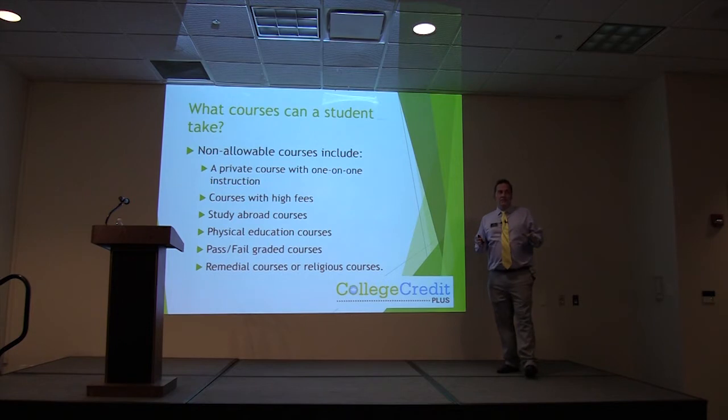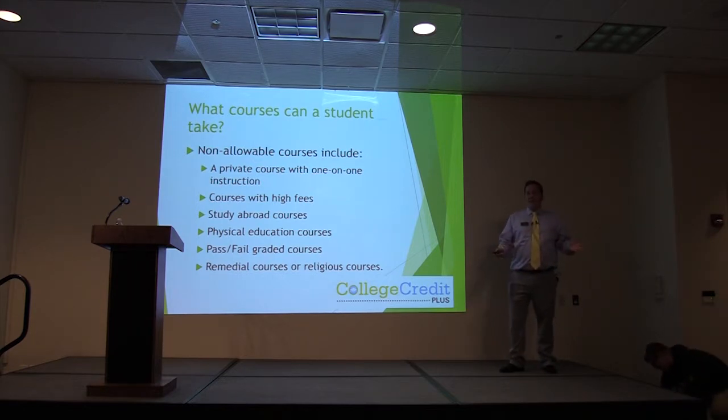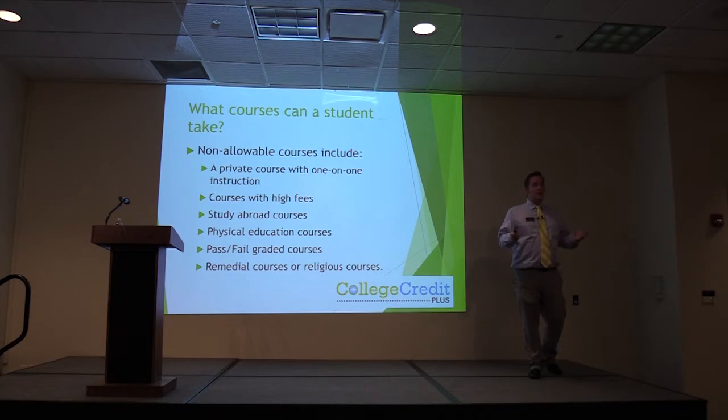There are exceptions to classes that CCP students can take: private courses with one-on-one instruction, courses with high fees — for example, an aeronautics class with a $10,000 course fee — study abroad courses, physical education courses, pass/fail-graded courses, or remedial or religious courses. That is the exclusion list per the state, and it is non-negotiable.